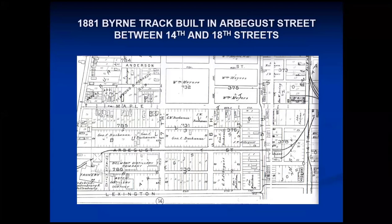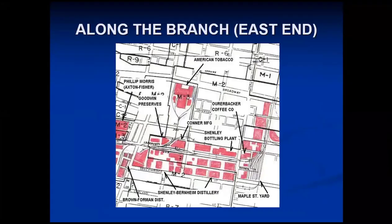Built in 1881 — this map is from 1883 — you can see that originally it served a tannery at 18th Street. Pretty simple. Mr. Byrne, who actually built the track, was a large coal dealer in the Louisville area. We're going to take a trip along the branch going from east to west, making a few stops and looking at a few things along the way. What we're looking at here is 14th Street, the north-south railroad. Maple Street Yard was the sorting yard where cars were brought and then sorted out for delivery onto the branch.